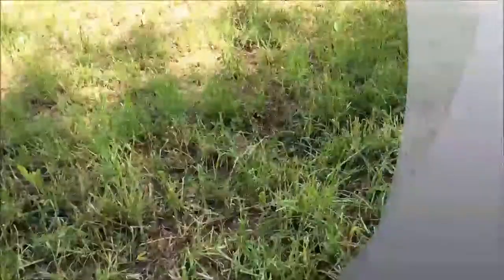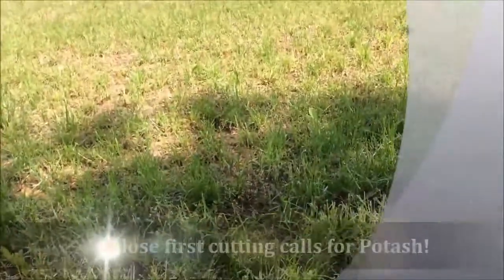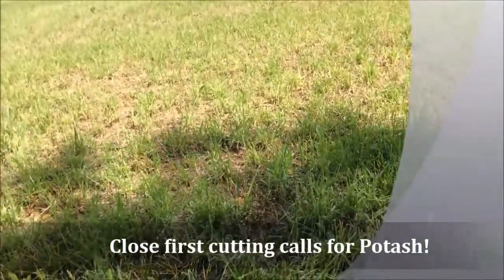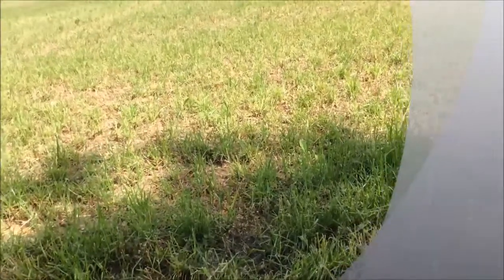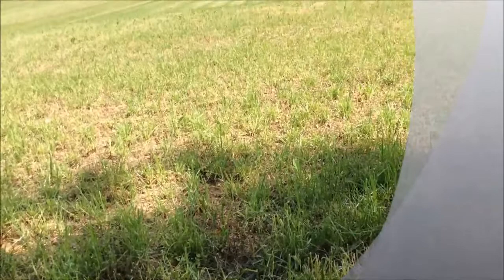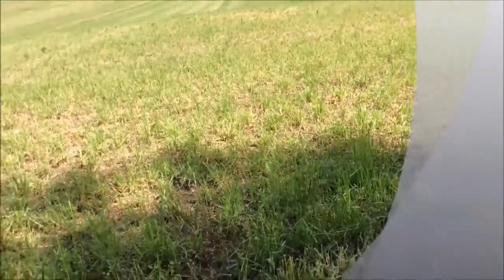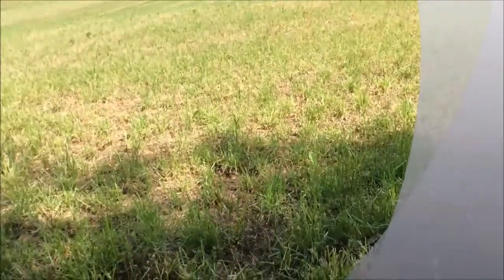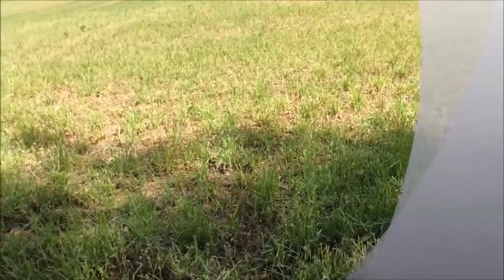The other thing you want to think about on post first cutting management is making sure you get some potash back on these fields to stimulate growth for second and third cutting. It's very important that when you're putting potash or any fertilizer on after alfalfa cutting, make sure the foliage is dry when you do it, and also you don't want to have wet fields like we have right now, to damage those crowns.